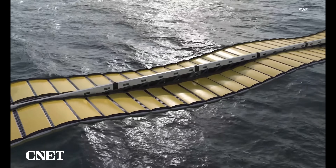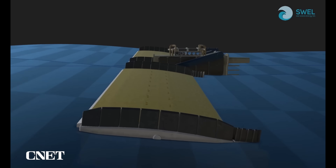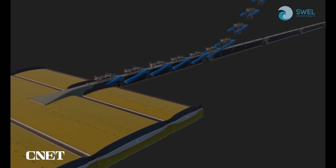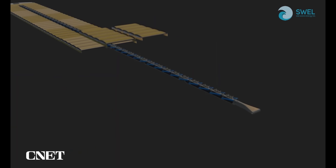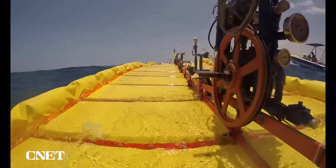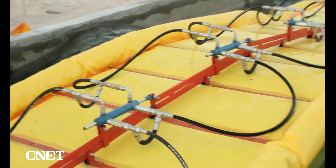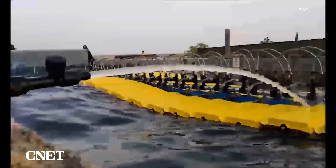The spine runs down the middle and provides the structure. The platform is what connects the Waveline Magnet to the surface of the water. Levers connect the platform to the spine, and pumps gather up seawater and pressurize it. This pressurized water is what's used to harness wave power for various purposes.